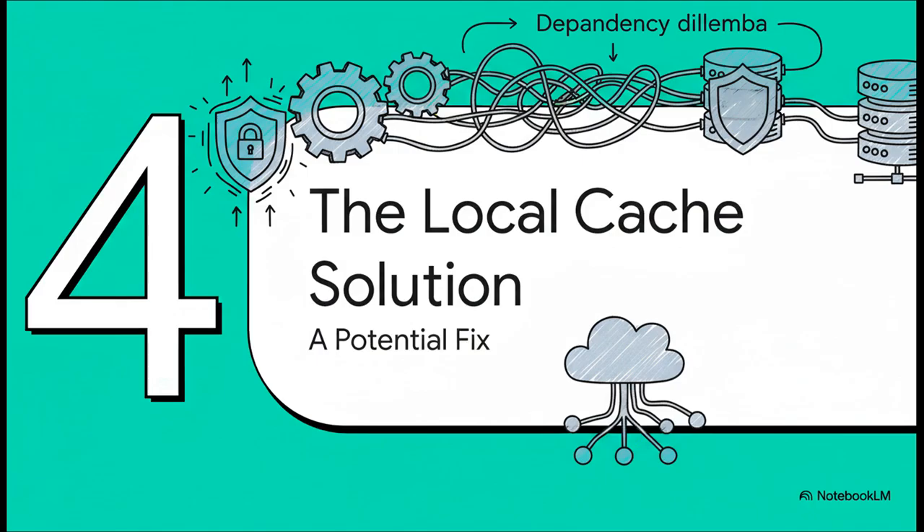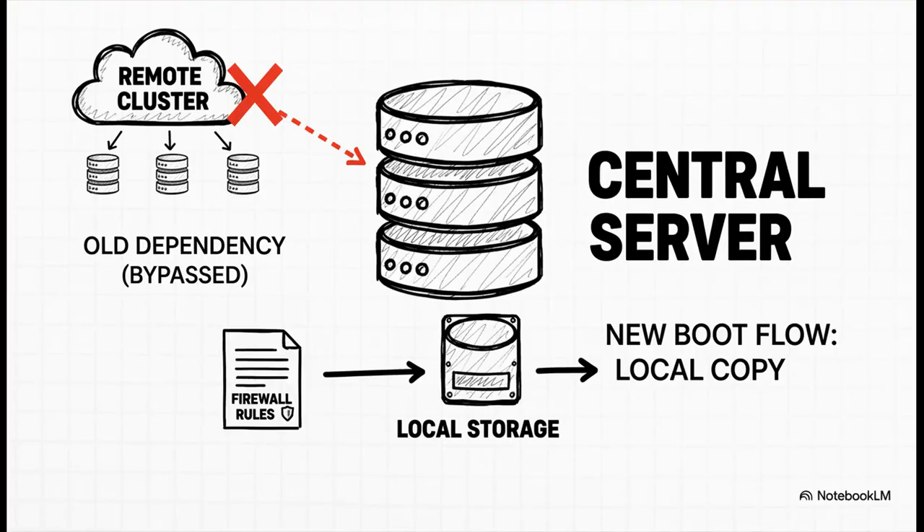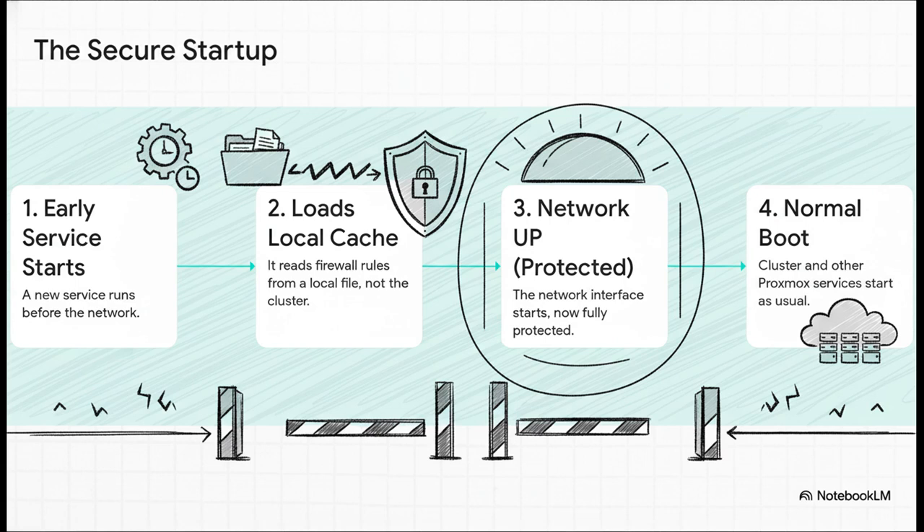After all that debate, a really clever compromise started to emerge — it's called the local cache solution, and it looks like it could solve this whole dependency mess without breaking everybody's setups. The proposal is to save a local copy of the firewall rules, a cached version that can be loaded before the network or the cluster even thinks about starting. The new, more secure startup would look like this: step one, a new early-bird service starts up first; step two, it immediately loads those locally cached firewall rules; step three, the network comes online — but it's already protected; and step four, the cluster and everything else starts up normally. The vulnerability gap is gone.